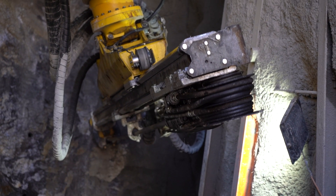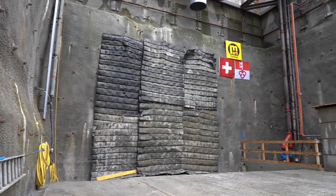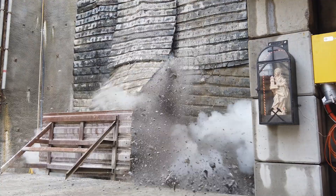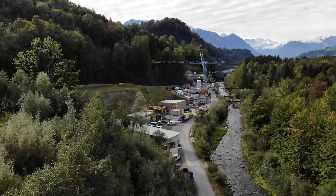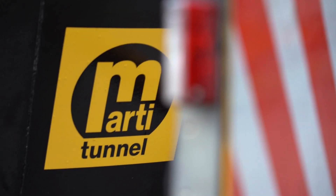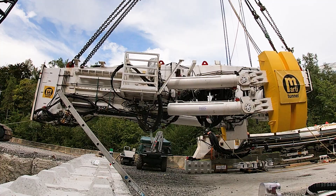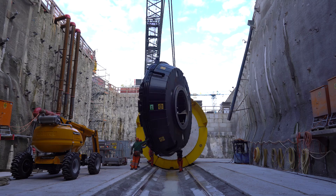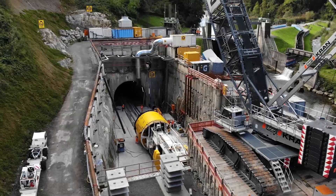Excavation of the construction pit for the outlet structure in Alpnach in the canton of Obwalden began in 2018. The first 190 metres of the tunnel were constructed using drill and blast. As there was very little space at the installation site at the nearby military airport, the TBM had to be assembled part by part in the excavation pit. The TBM components were delivered just in time, with a fine balance between delivery and assembly. The mechanics had their hands full, putting the TBM together piece by piece.